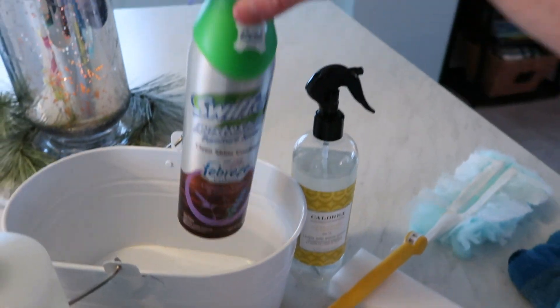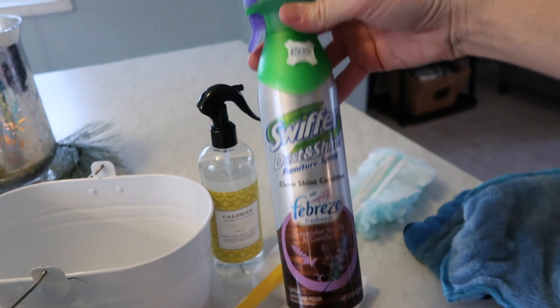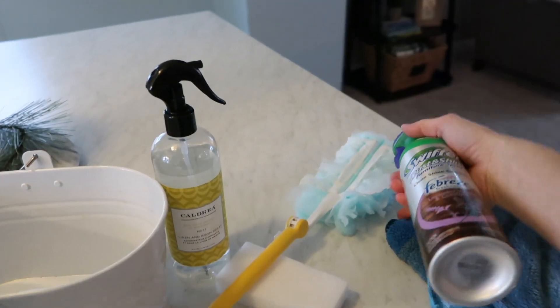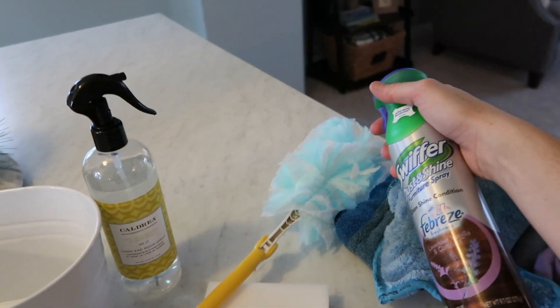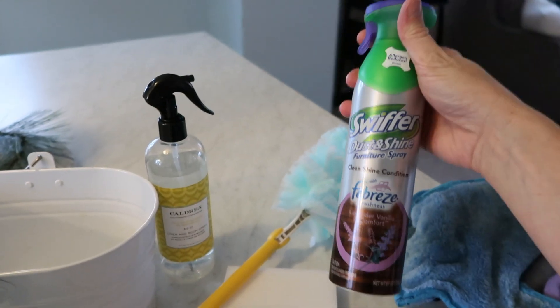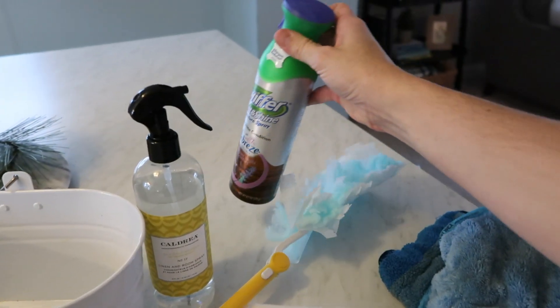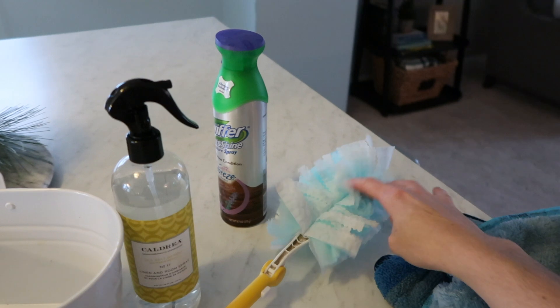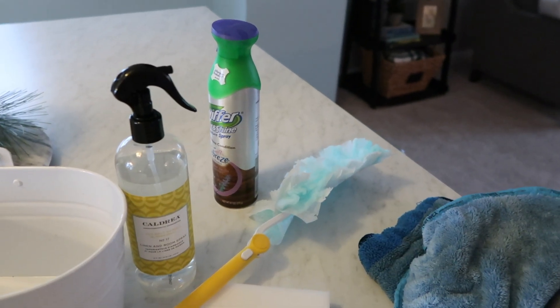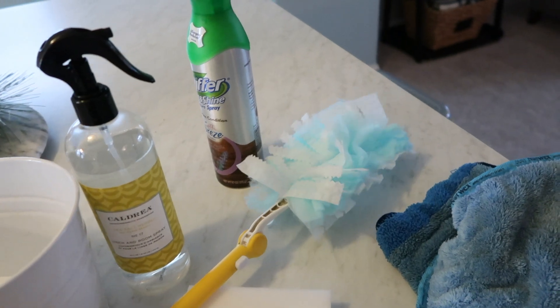This Swiffer spray goes along with the duster — I like it the best. I spray it directly onto my Swiffer duster rather than on my furniture. I just feel like it works best that way because it actually attracts the dirt, whereas some sprays just polish surfaces. It really helps attract and trap debris.